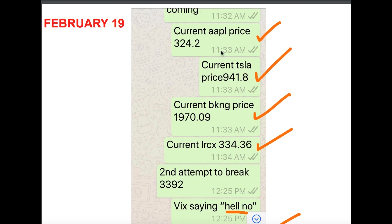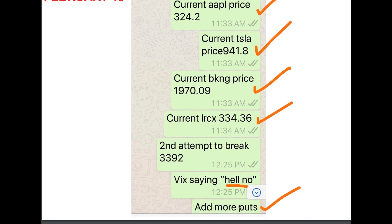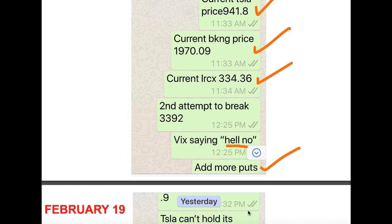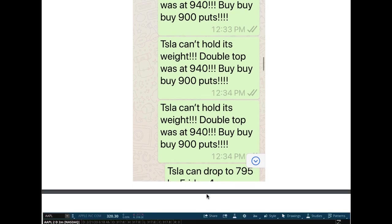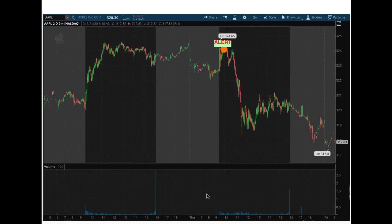February 19th, when we sent out these alerts, we got very specific. Specifically for Apple, when we're recommending the alert — look at the timing — it was 11:33 a.m. when Apple was trading at $324.20. Tesla was trading at $941.80. BKNG was trading at $1,970. LRCX was trading at $336.36. And clearly, when we made that attempt to break $339.20 the second time, we're paying attention to VIX — and VIX was saying hell no. So it said add some more puts. More alerts were saying Tesla can't hold this double top at $940 — buy puts, buy puts. There's no way you could have missed these trades if you were a subscriber.